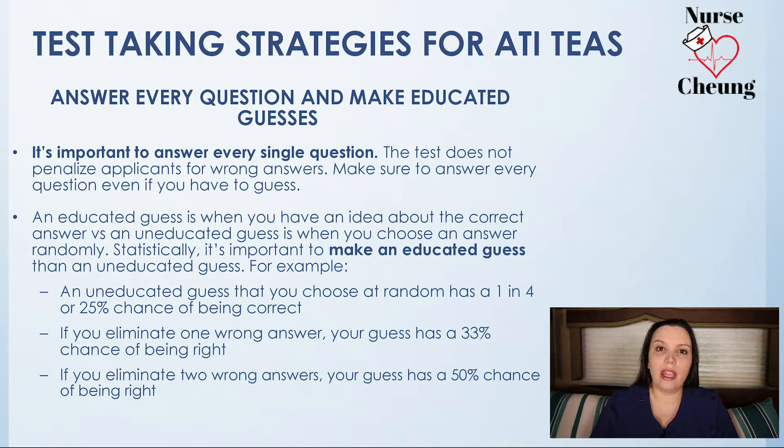If you eliminate one wrong answer, that is a 33% chance of the answer you choose being right. If you eliminate at least two answers, then you have a 50-50 chance of that question being right or wrong. So whenever you're looking at the test, you need to read the question, read the passage, or read whatever it is that you need to read, and start eliminating those answers that you know are incorrect.